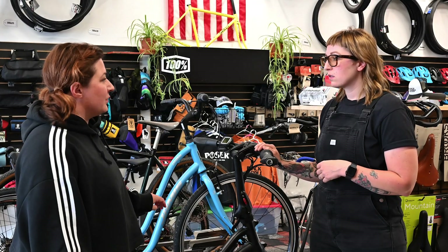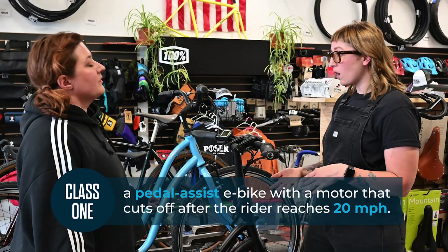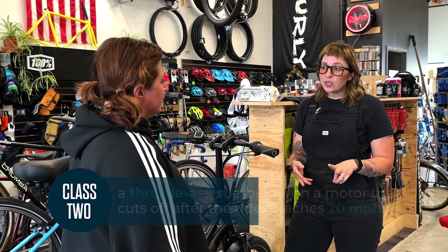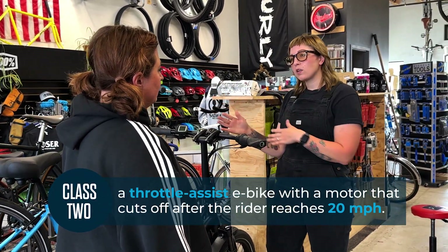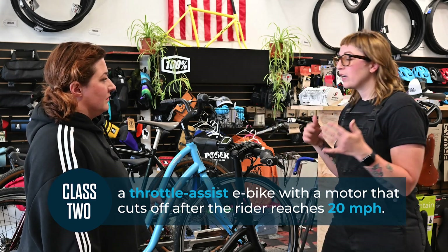What are the different classes? What does that mean? Yeah, there's class one e-bikes, which are pedal assist e-bikes with a motor that cuts off when a rider reaches 20 miles per hour. Then there's class two e-bikes, which are similar to a class one but they have a throttle. A throttle can be really nice to help you start on a hill or if you simply don't want to pedal. That sounds really cool.